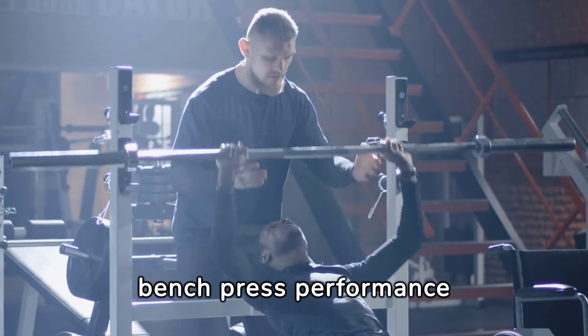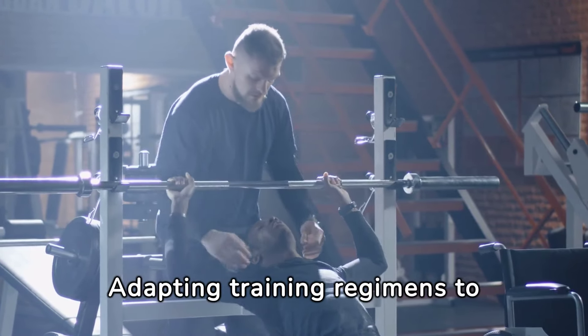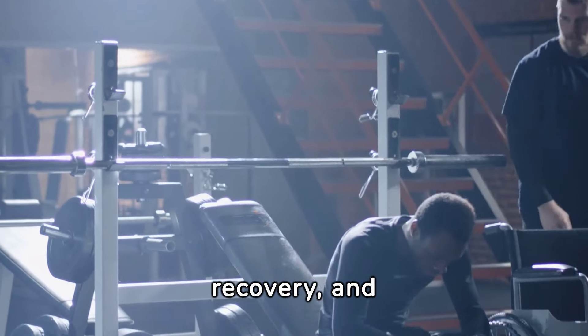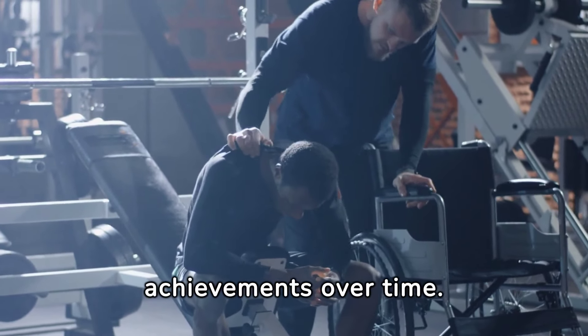As we age, our bench press performance can be impacted, but it doesn't have to decline. Adapting training regimens to include more flexibility work, focusing on recovery, and adjusting expectations can help maintain and even improve bench press achievements over time.